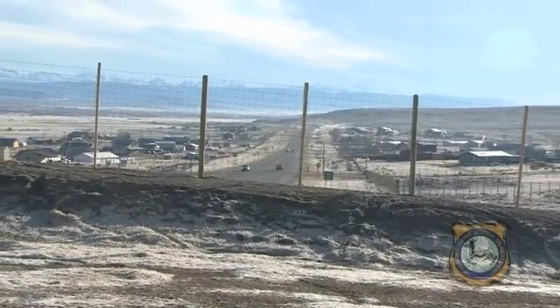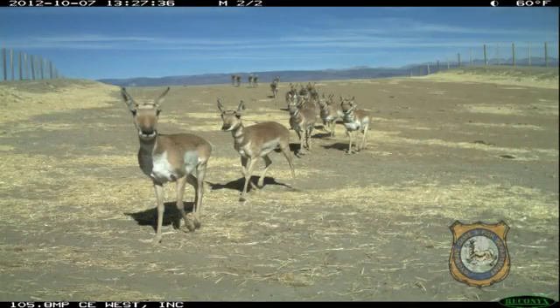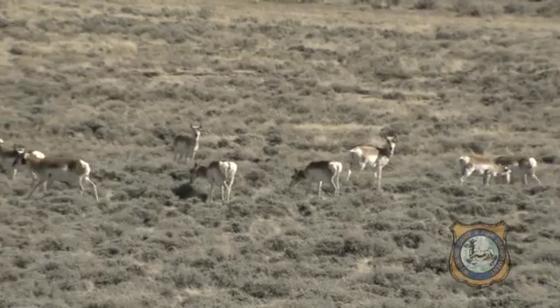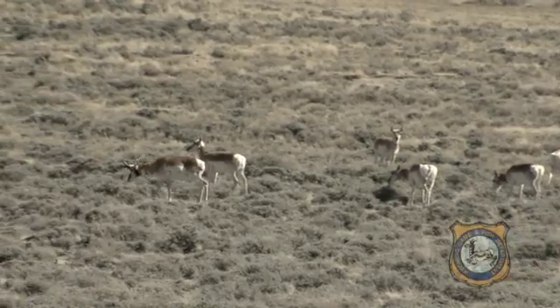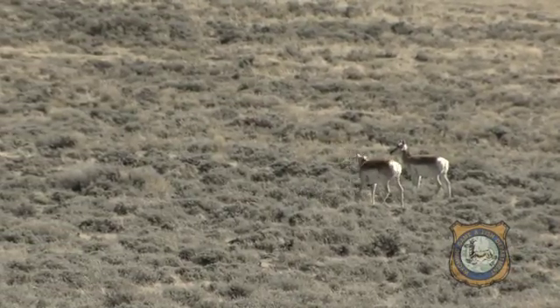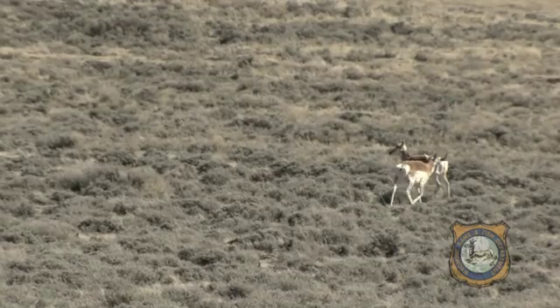So are deer and antelope using the structures? Yes, it's been very successful. This is the first fall that they've been in place, and to date somewhere over 2,000 antelope have crossed this structure right here on their way south to the winter ranges. Next spring they'll repeat this movement, heading back north to where they'll spend the summer.